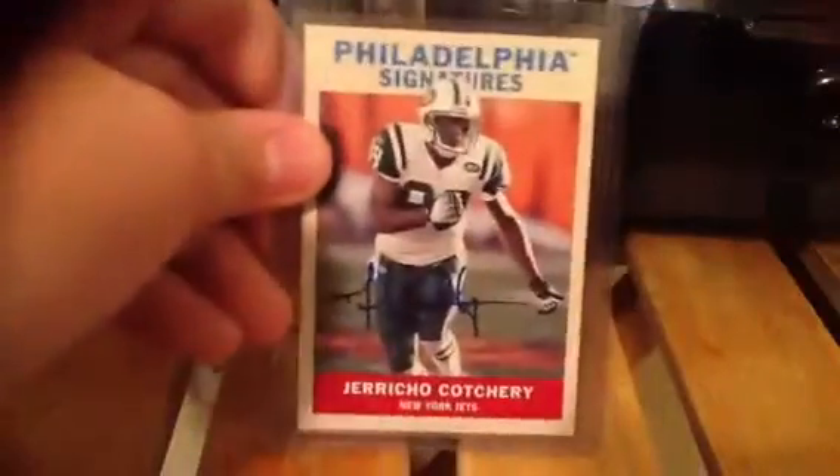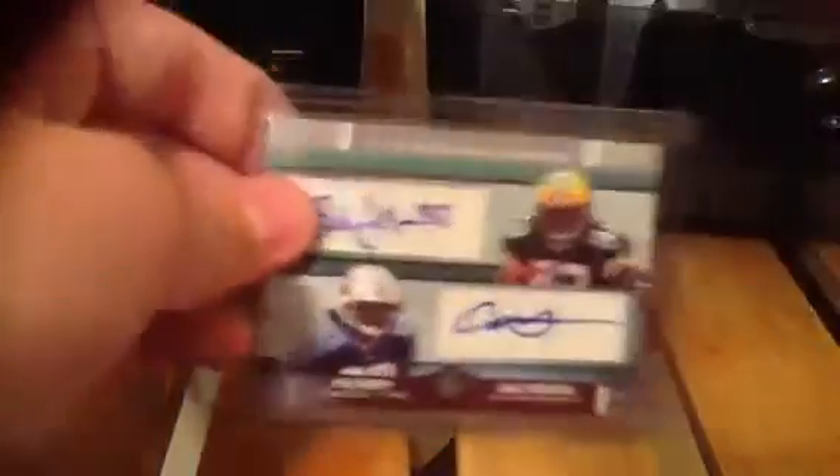Another James Davis auto. Jericho Cotriotter auto. Quinton Jammer auto. Brandon Jackson and Chris Henry dual auto. Michael Bush and Ronald Curry dual auto. David Harris and Lamar Woodley dual auto.